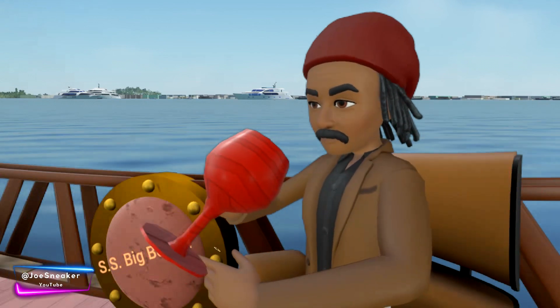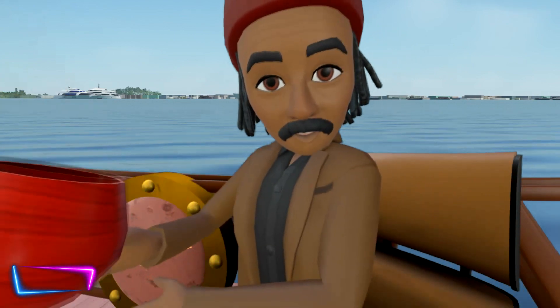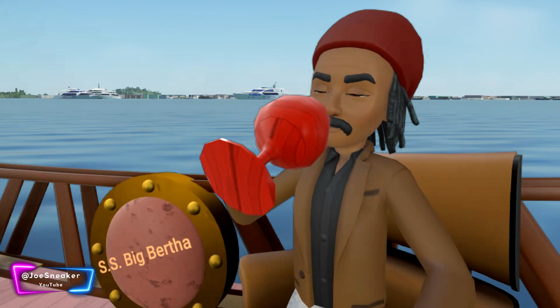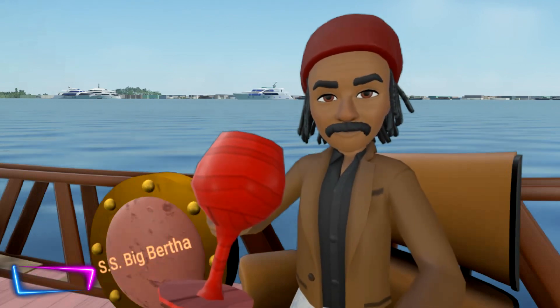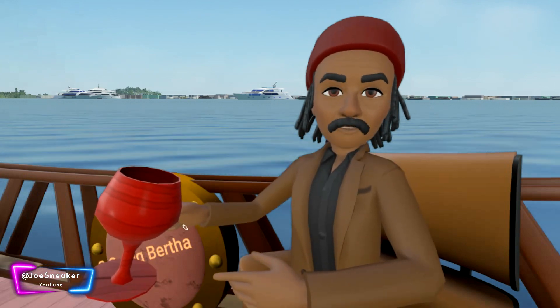This is the set for my yacht, the SS Big Bertha. We're gonna have a separate setup for the jet — gotta have the jet, right? What's life without a jet?